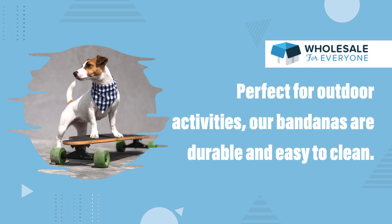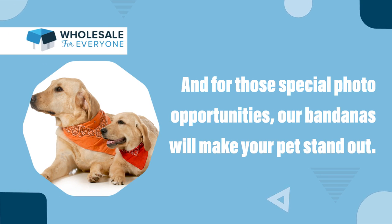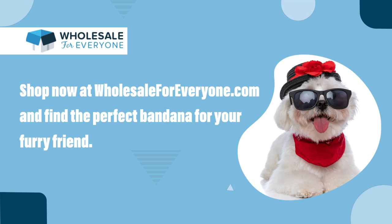Perfect for outdoor activities, our bandanas are durable and easy to clean. And for those special photo opportunities, our bandanas will make your pet stand out. Shop now at WholesaleForEveryone.com and find the perfect bandana for your furry friend.